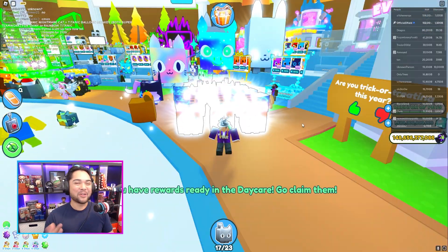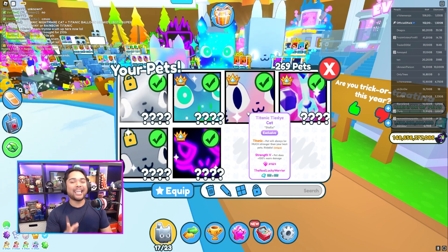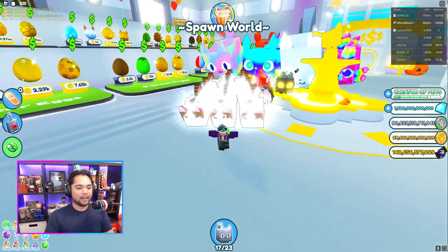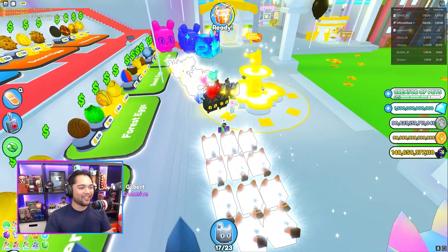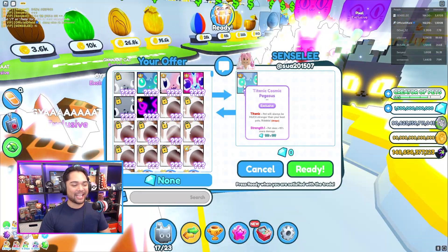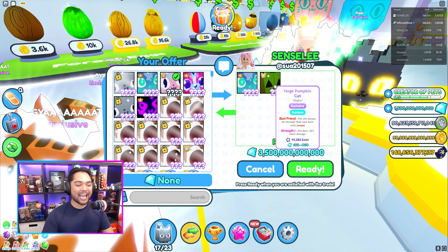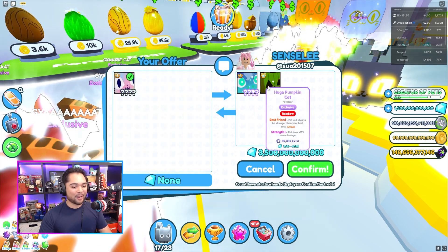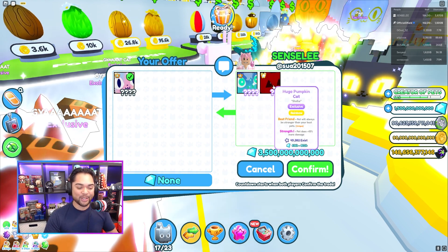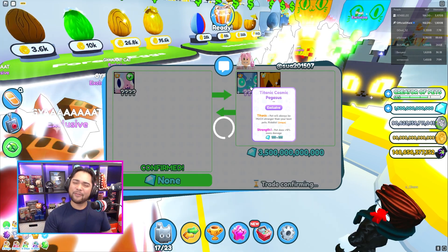We might have just found another titanic trade. We're gonna be going into a lobby to sell the titanic tidy cat — it has strength five and tag 464. I just received an offer which I feel like I might accept. Sensely is right here — she's got the rainbow, blue, and red titanics, and the titanic cosmic pegasus with strength one. We're trading our titanic tidy cat with strength five for a titanic cosmic pegasus, a huge pumpkin cat rainbow, and 3.5 trillion gems. Sensely, thank you so much for the trade — that is another titanic trade in the bag.